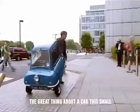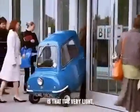The great thing about a car this small is that it's very light, which means that when you get to work, you just pick it up and carry it inside.